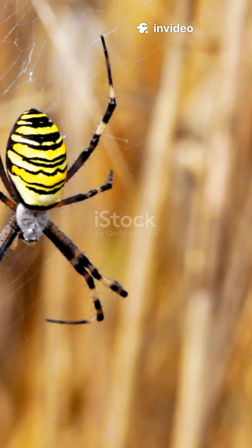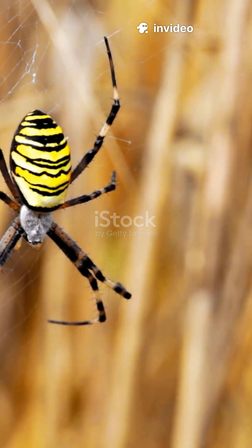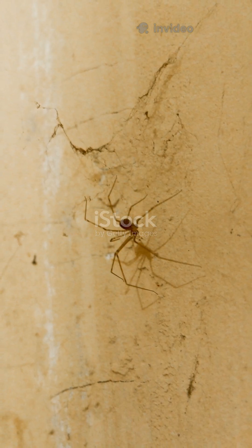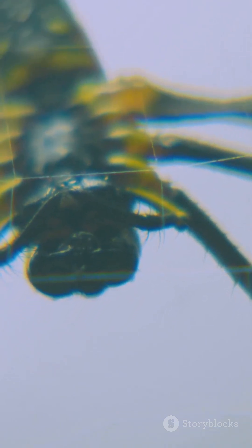All right, get ready, because today I'm taking you into the incredible world of spiders. Now, if you're picturing something creepy and crawly, think again. These creatures are straight-up artists.